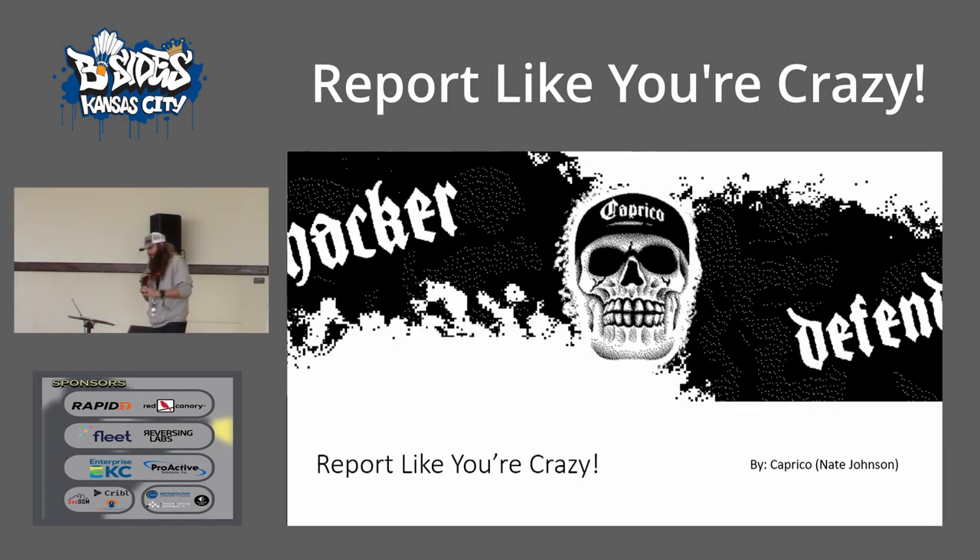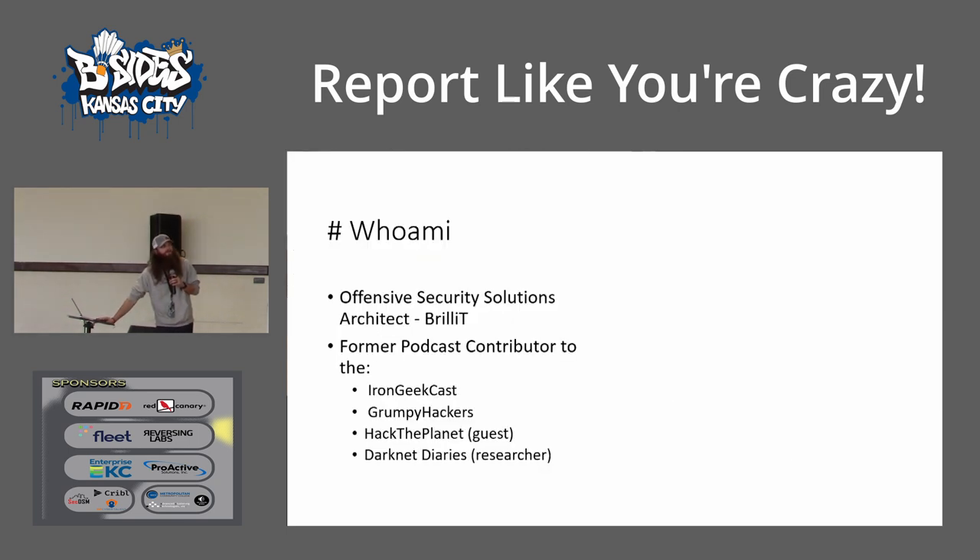All right. Everyone's here from the keynote. So a brief introduction of me. Caprico is my handle. You can call me Nate as well. I am a senior offensive security practitioner for Brillit. I'll get into them a little bit more later. I'm a former podcast contributor to these guys here.